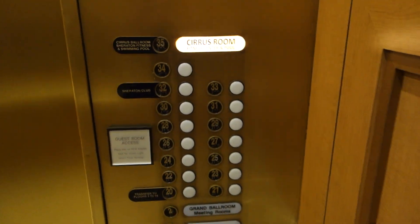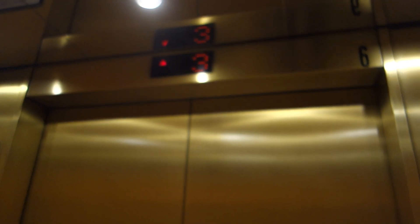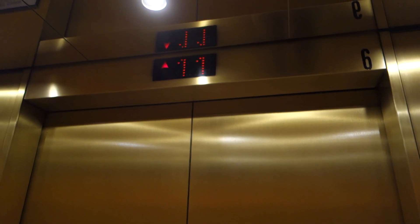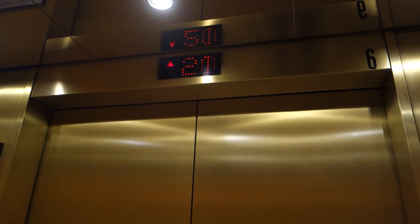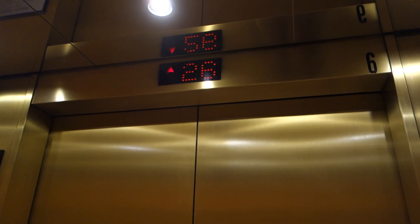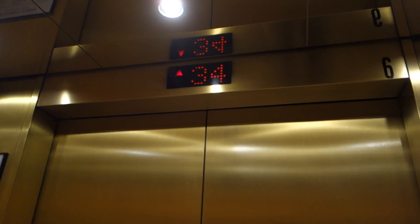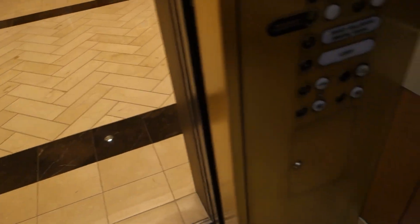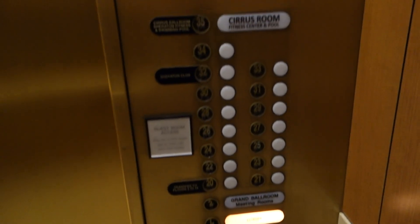Let's go to 35. High-rise elevators, of course. Floor number 35. There is ballroom and health club. Going down. Going down — this is the same voice that Hilton Atlanta used to have.